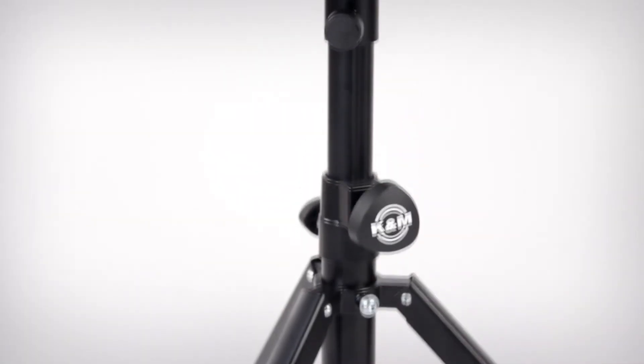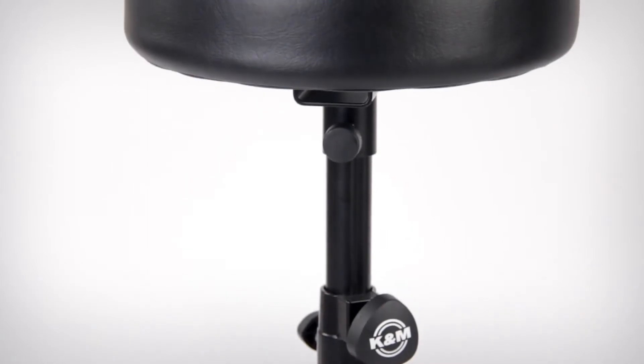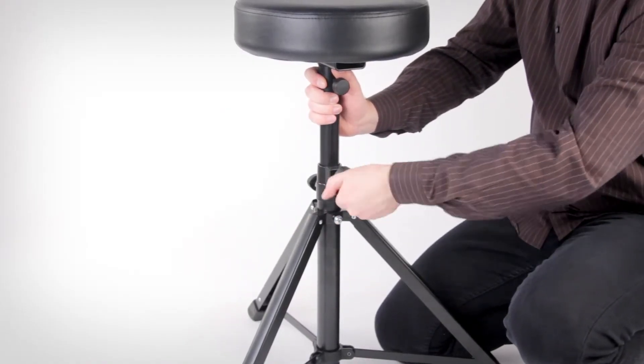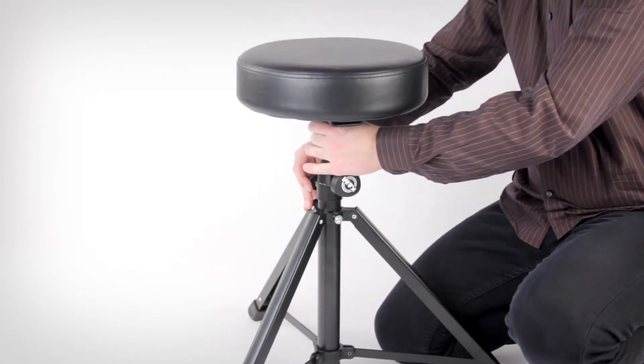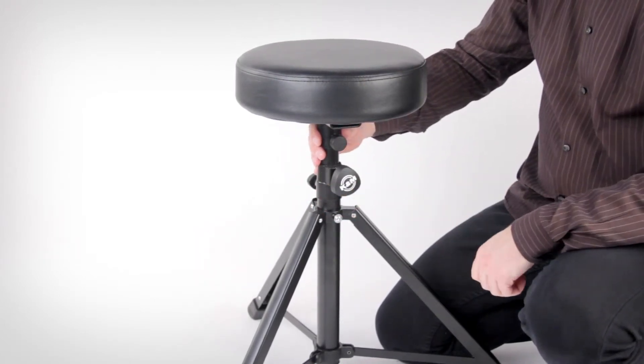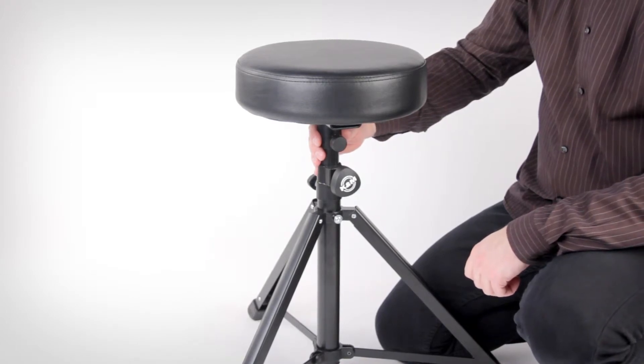Height adjustments are a breeze with the wobble-free height adjustment mechanism. The stool features a spring-loaded bolt and locking screw that takes the guesswork out of raising and lowering the seat. Simply loosen the locking screw and adjust to taste, then retighten the locking screw and done.